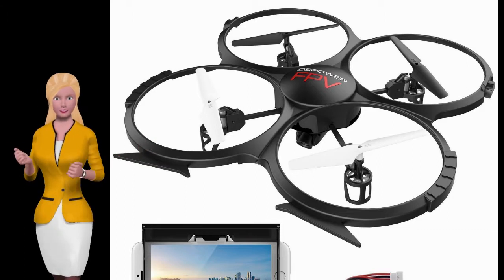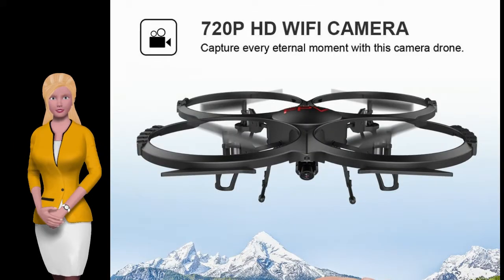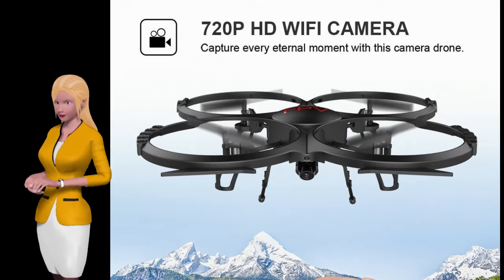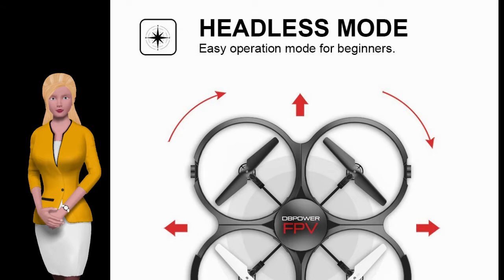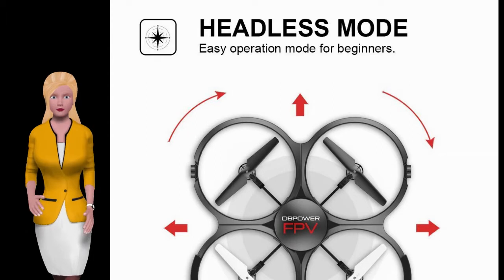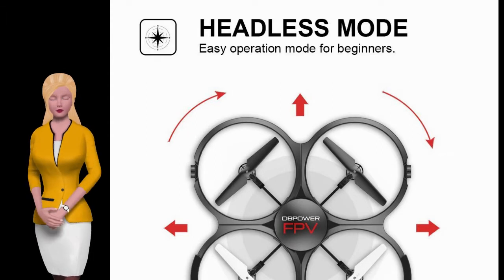A sports event or a day out at the park — real-time Wi-Fi transmission for an incredible experience. Let the drone be your eyes. You'll get an HD aerial view of your flight direct to your mobile device, then be the envy of your friends as you share these pictures and video on social media.